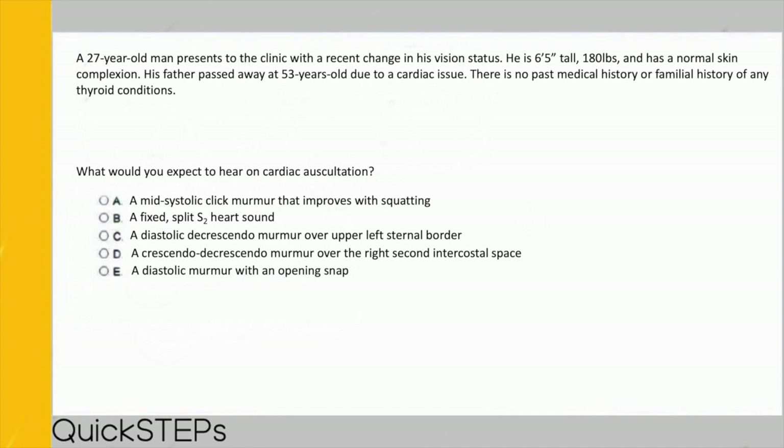All answer choices involve a murmur, pointing us toward Marfan syndrome. The associated heart defect is mitral valve prolapse — also described as mitral valve redundancy or myxomatous degeneration of the mitral valve. The hallmark murmur is A) a mid-systolic click that improves with squatting or increased preload. Only MVP and hypertrophic cardiomyopathy improve with increased preload — 'improves' means the murmur becomes quieter. The other options: B) fixed split S2 = ASD, C) diastolic decrescendo = aortic regurgitation, D) crescendo-decrescendo = aortic stenosis, E) diastolic with opening snap = mitral stenosis.